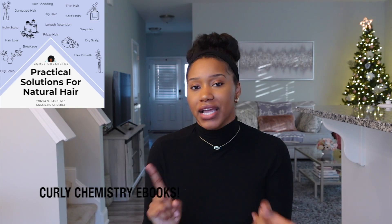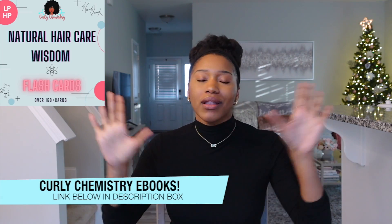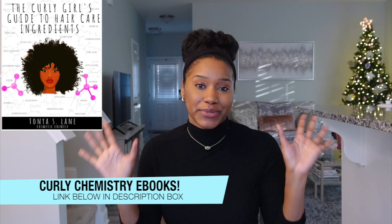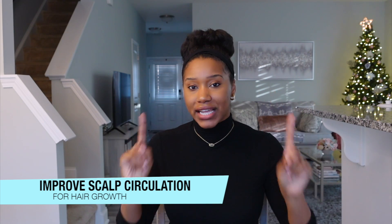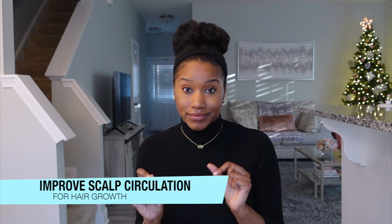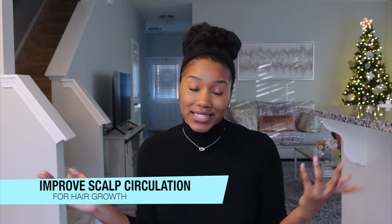Hey, what's going on! Super excited for this video. If you are new to my channel, welcome! I'm a cosmetic chemist specializing in natural hair care, and I'm here to help you understand your hair, products, ingredients, and all of the things from a cosmetic chemist perspective. I also help entrepreneurs with hair care lines. Today in this video we are talking about how to improve your scalp circulation for hair growth.